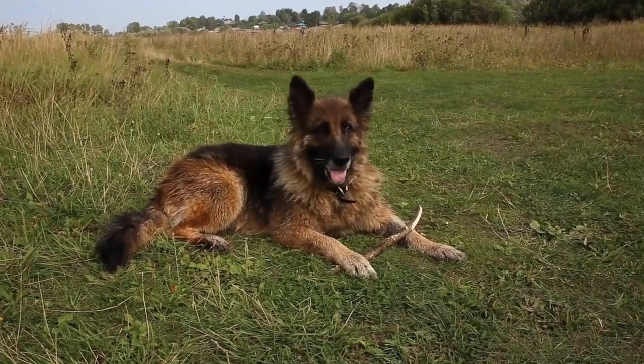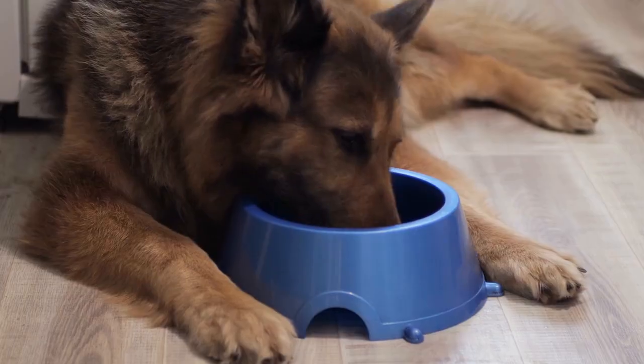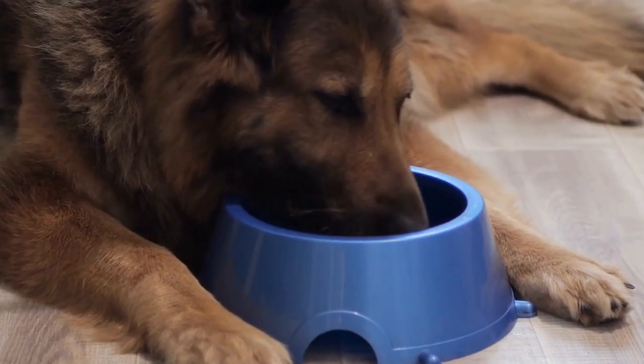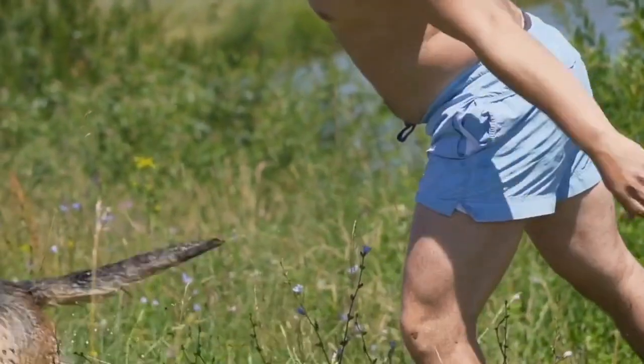Swimming engages their entire body and provides an excellent cardiovascular workout. Enter the water with your German Shepherd and encourage them to swim, using toys or treats as motivation. Ensure that the water is safe for your dog and that they are comfortable with the depth.